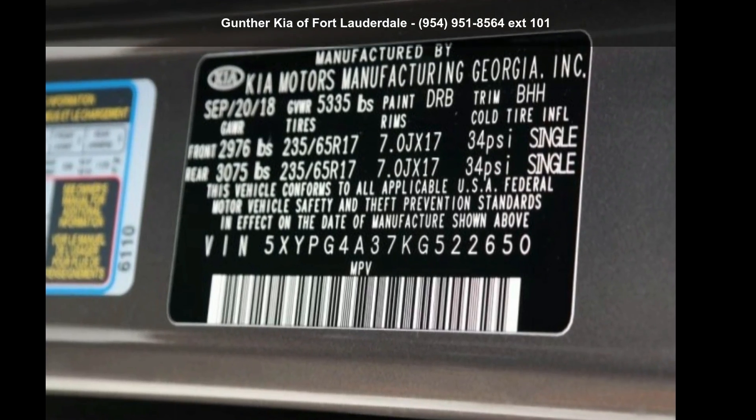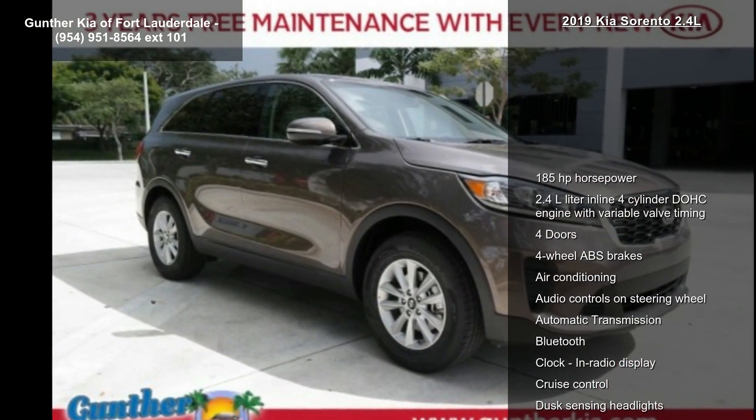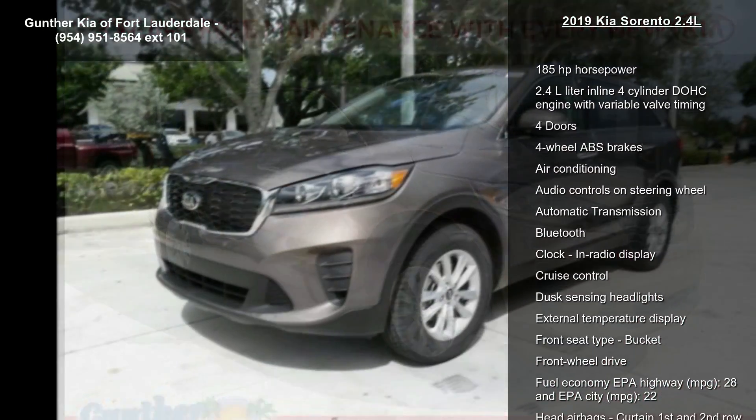Check out this Kia 2019 Sorento 2.4L. If you are looking for an automobile with great features, look no further.